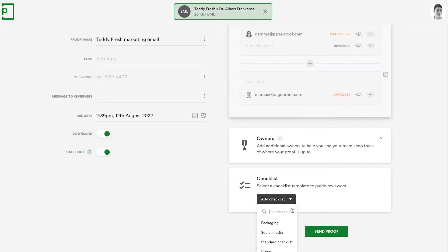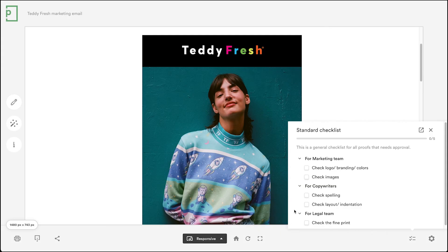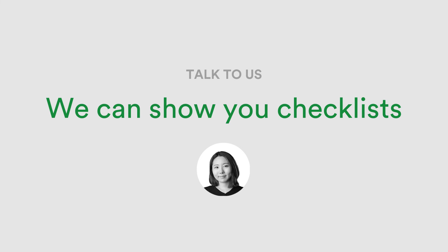Checklists can be assigned to a proof in the proof setup screen, and you can control whether final approval on the proof can only be given after the checklist is complete. Talk to your customer success agent for further information on how checklists can be used in your creative approval workflow.